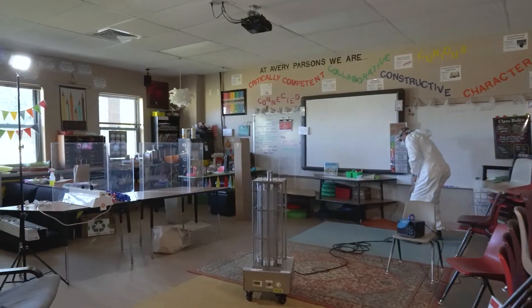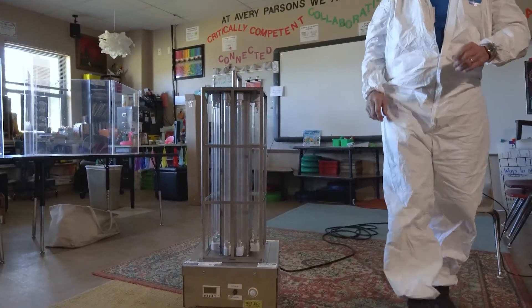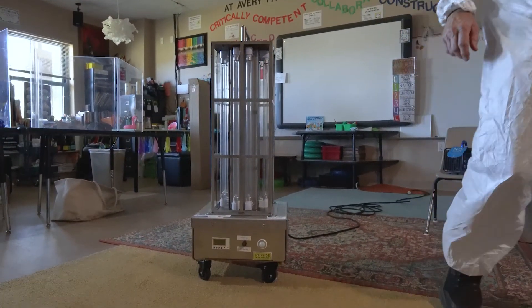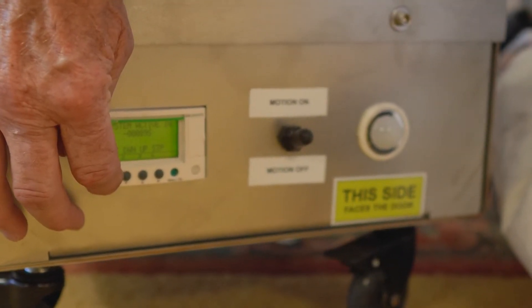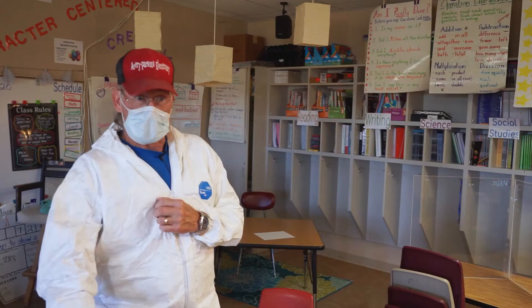We come in, plug the unit in. The unit has a sensor on it, so if it's running and somebody opens the door, it'll turn the unit off completely. Once we fire it up, I hit a start button and I have about eight minutes and 55 seconds to get out of the room.